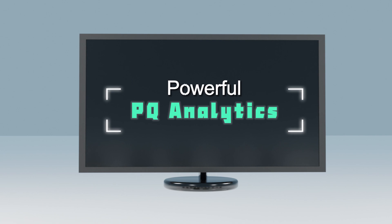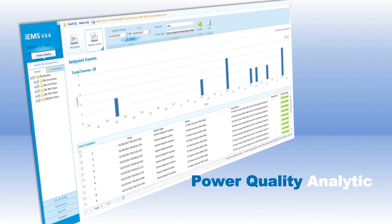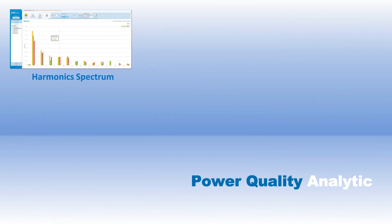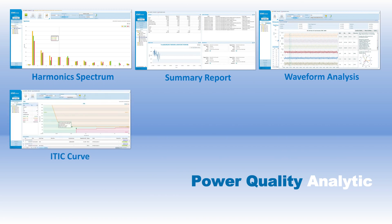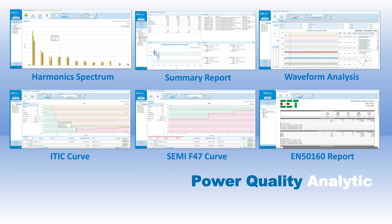The IEMS also provides powerful PQ analytics to help customers visualize, diagnose, and understand the causes of PQ events. The PQ analytics graphically displays the harmonic spectrum, PQ event information such as timestamp, category, location, magnitude, and duration, as well as the captured waveforms in high-resolution, ITIC and SEMIF47 plots.